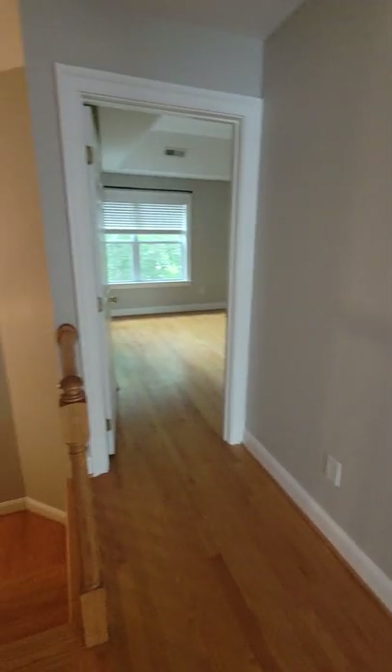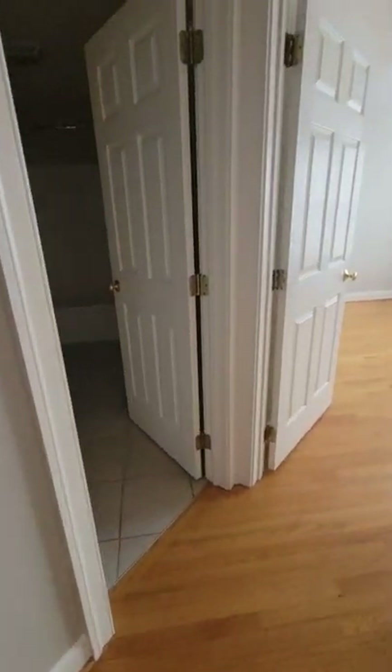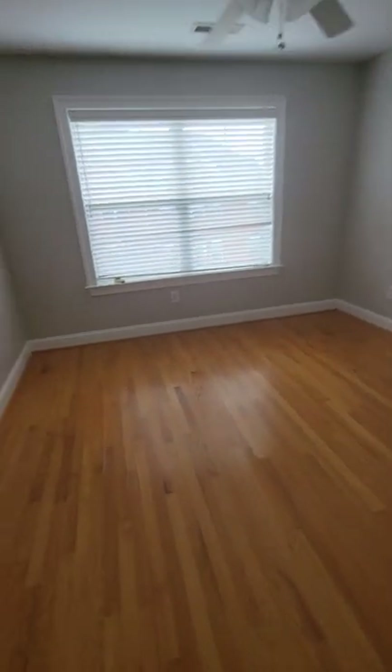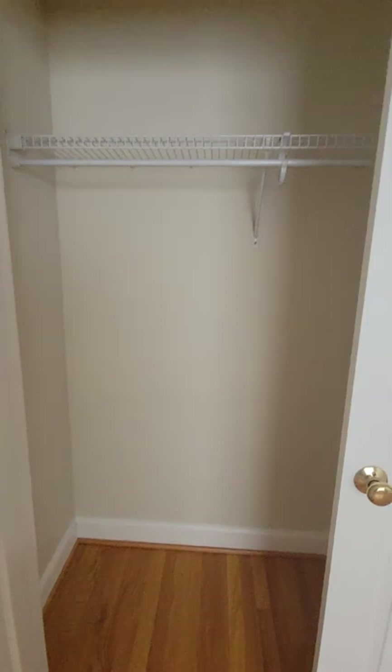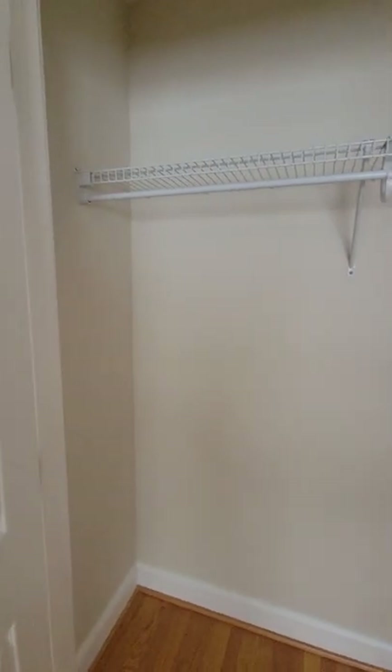That's your master bedroom, and then your two guest rooms over here and a hall bath. So guest room number one — everything looks good, the walls look great. Big closet, not a walk-in but nice and long.